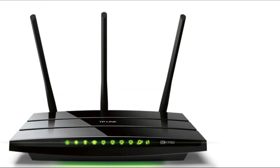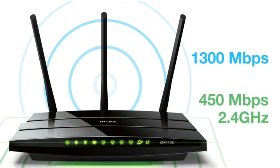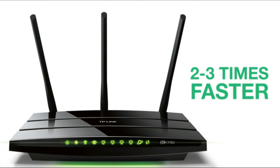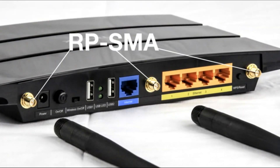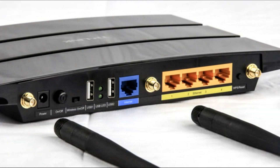The Archer C7 offers up to 450 Mbps on the 2.4 GHz band and up to 1300 Mbps on the 5 GHz band, which is 2-3 times faster than the fastest wireless N router currently available. On the back you have three RPSMA connectors for the 5 dBi antennas, and since the antennas are detachable, you can upgrade them later should you need more performance.